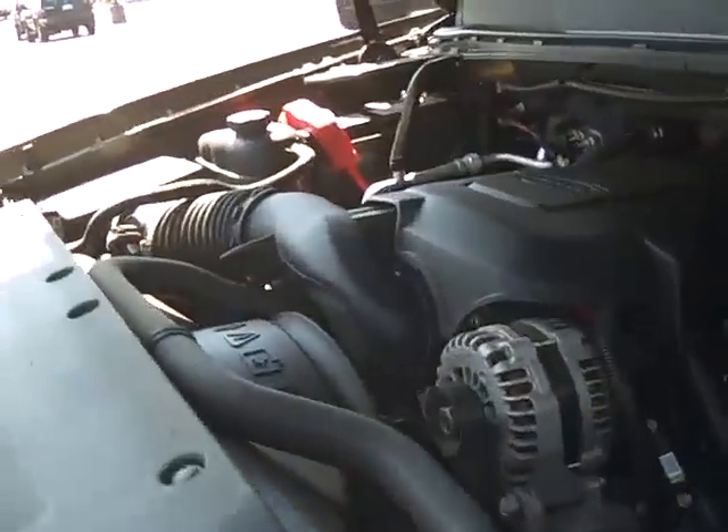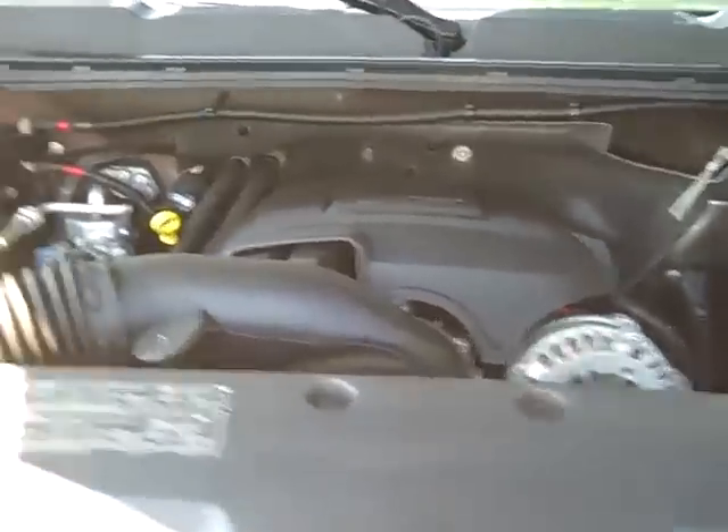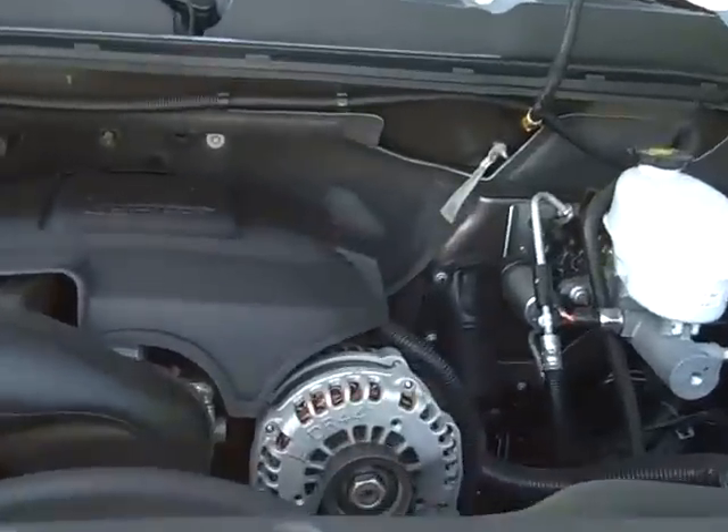Hi folks, this is Bryce Bartoy at Gambling Motors in Enumclaw, Washington. Today I'm going to show you a little bit about a 2008 Chevy Silverado 3500 HD Extended Cab that we have. As you can see here, it's got the 6-liter Vortec V8 engine.